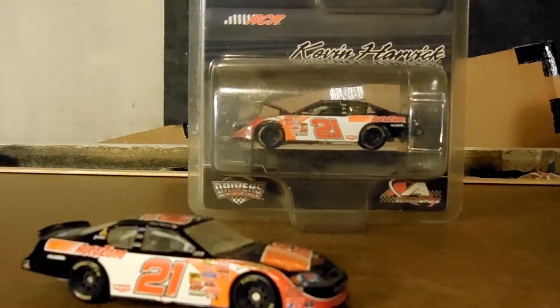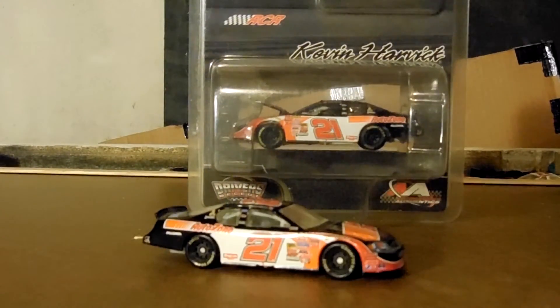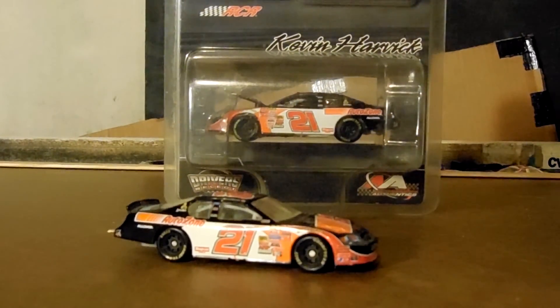So yeah, that's this paint scheme — that's the Kevin Harvick AutoZone Chevy. Hope you enjoyed it. I hope you guys have luck finding this car, because it's very nice to have in the collection. If you like what you saw, you can comment, like, and subscribe for more.